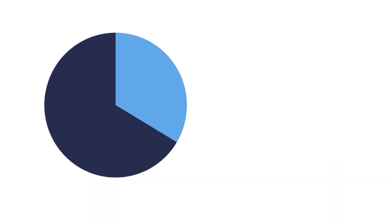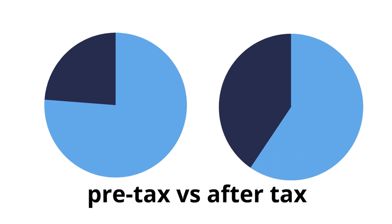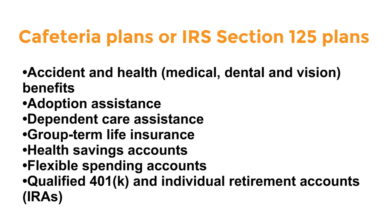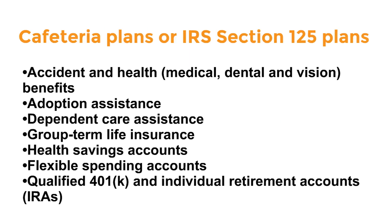It is very important to know the difference between pre-tax and after-tax benefits. Any deduction from your gross pay is considered a pre-tax deduction, and these deductions ultimately give you a higher take-home net pay. Employer-sponsored pre-tax benefits are called cafeteria plans or IRS Section 125 plans. Examples include accident and health, medical, dental, and vision benefits, adoption assistance, dependent care assistance, group term life insurance, health savings accounts, flexible spending accounts (FSA), qualified 401k, and individual retirement accounts (IRAs).